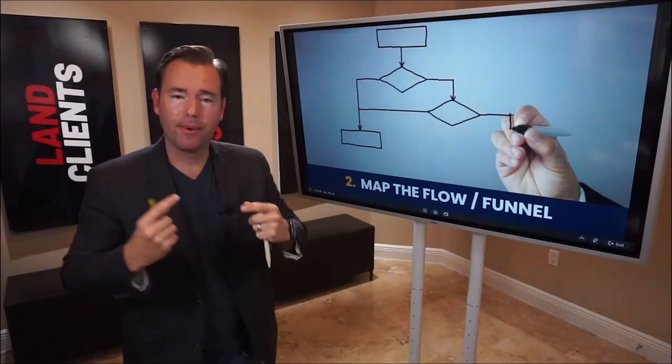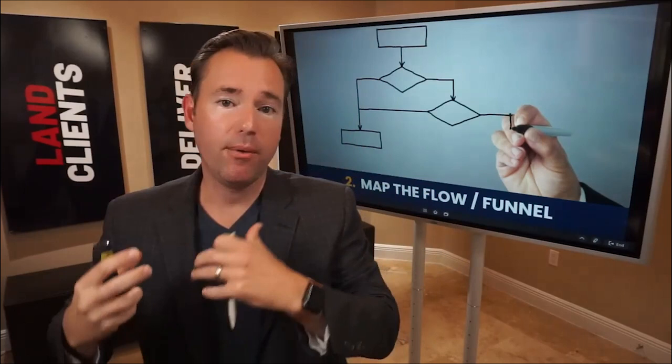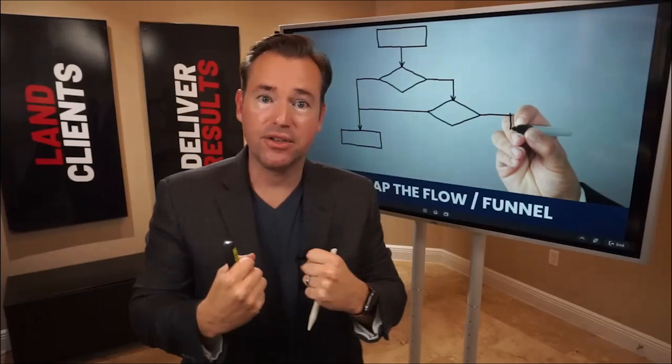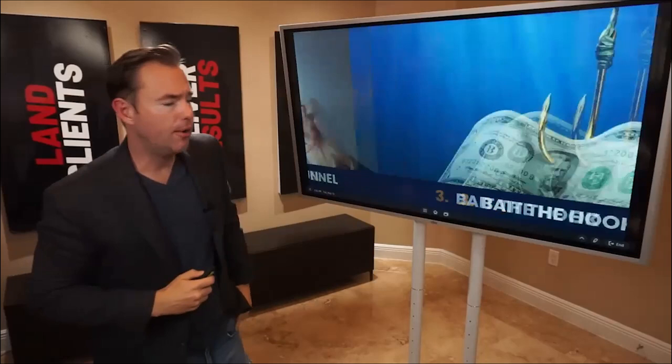Number two: map the flow. Reverse-engineer what they'd need to experience first, second, third, fourth, so they come pre-positioned. We don't want a quick meeting with somebody who has no context or background — that's going to be high resistance. We want to map the touch points and key content to consume prior to the appointment to improve the probability that they not only become a client, but a high-quality client who perceives the value of our expertise and will stick with us long-term.